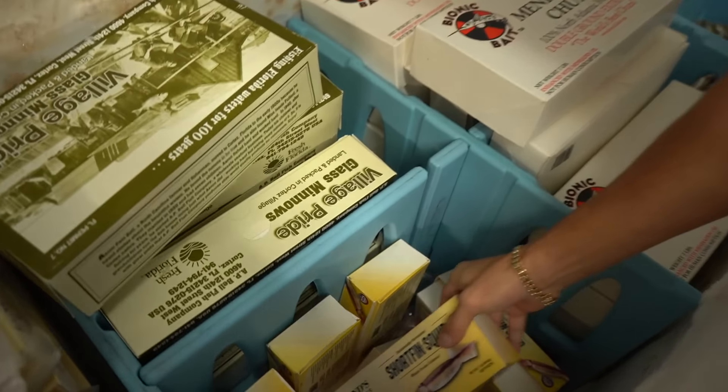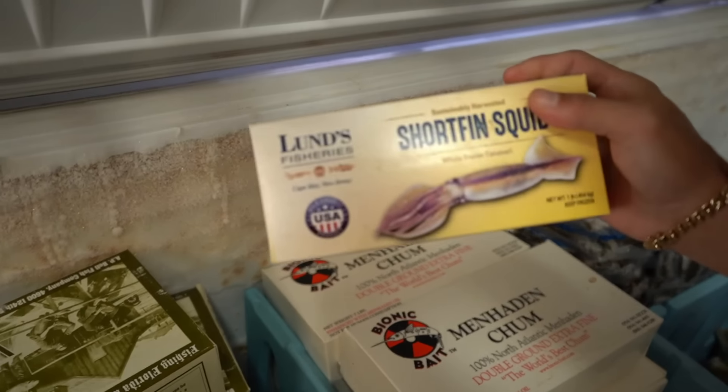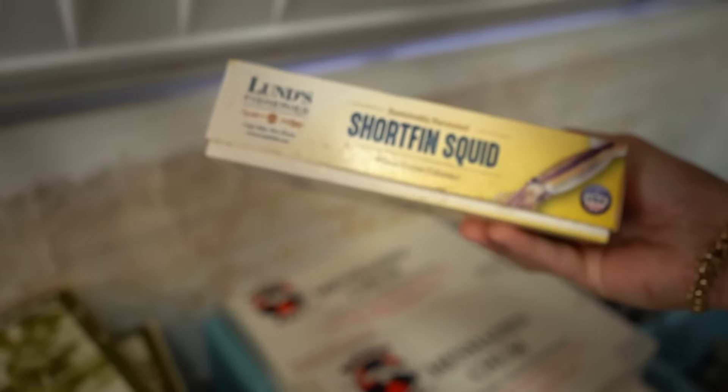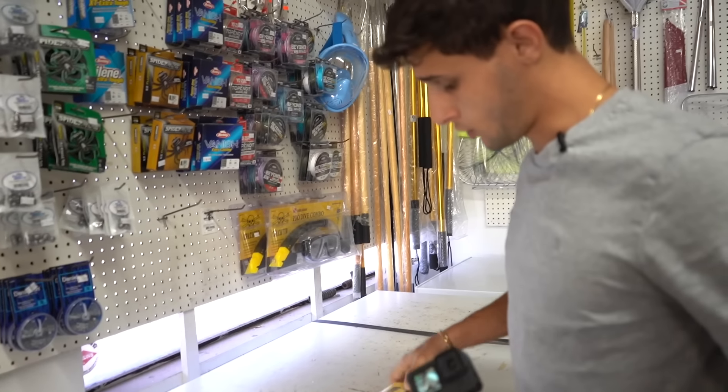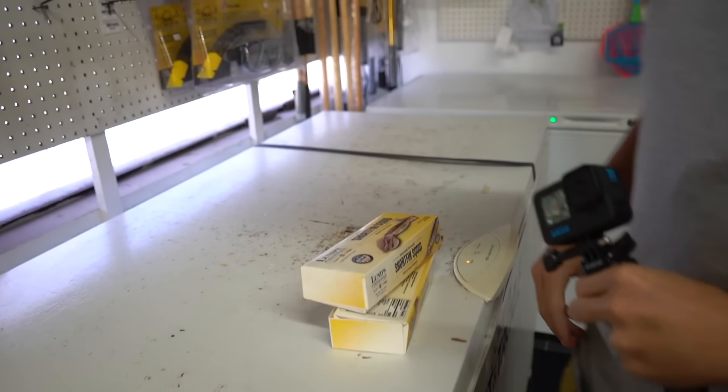This is what I'm talking about right here. Sharks absolutely love squid. There's just so much scent, so much juices. So we'll pick up two boxes of these — I think that should be good. We got two boxes of squid, and we're gathering up some shrimp.